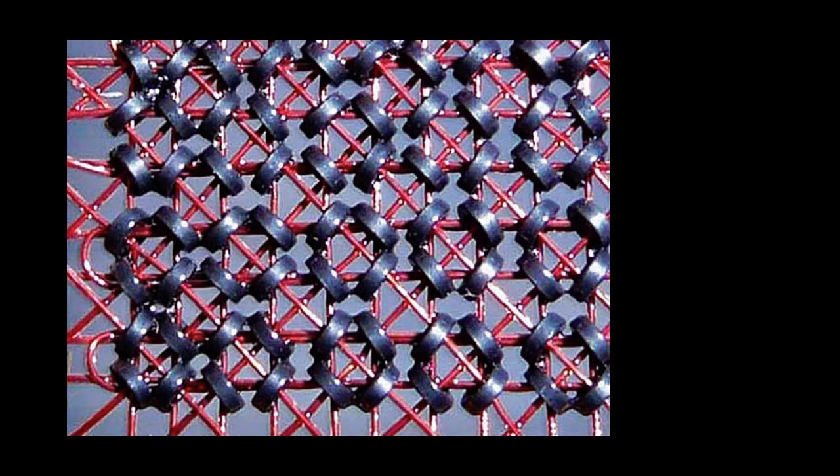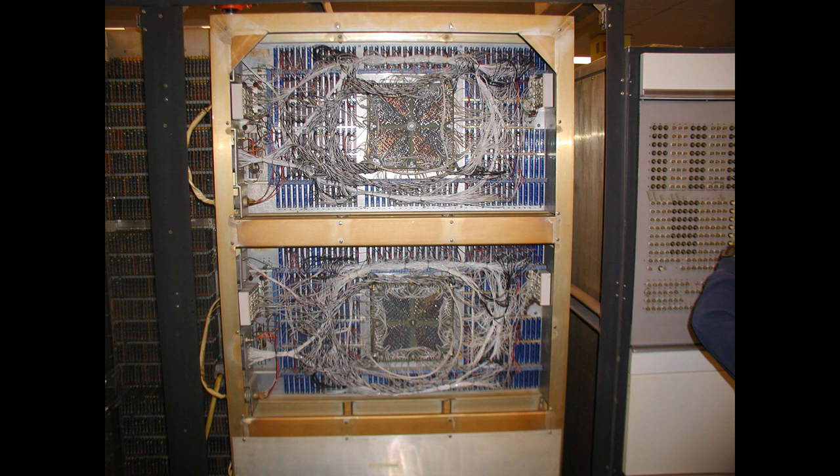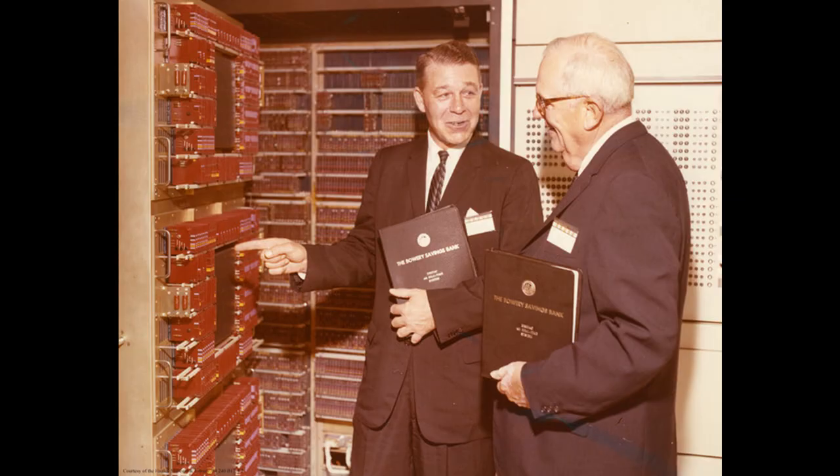We also have 90 kilobytes — 30 kilobytes of core memory. Each one of these little magnetic donuts has three wires strung through it to make one bit, so we have almost a million of these little donuts with three wires. They're put together in larger boards, those boards are put together in stacks, and we have a stack at the top of the door, the middle of the door, down beneath this picture, and then three more sets of stacks on the reverse of the door.